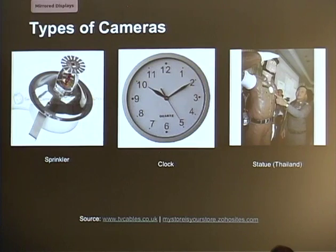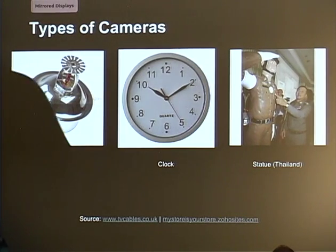During our research, we also found a few novelty hidden cameras. These are a little harder to discover because they are hidden — examples include a sprinkler, a clock, and a statue.